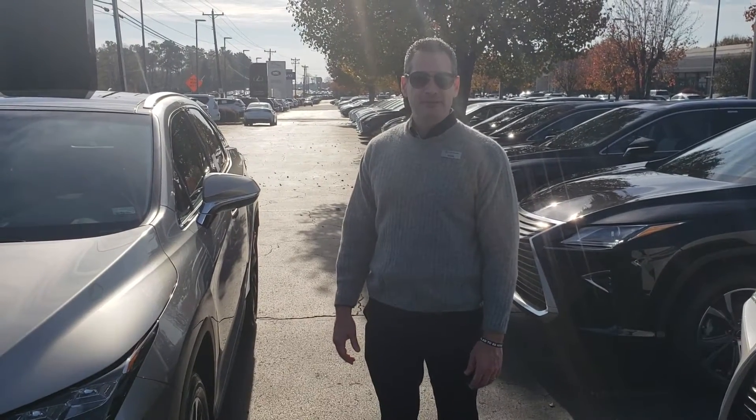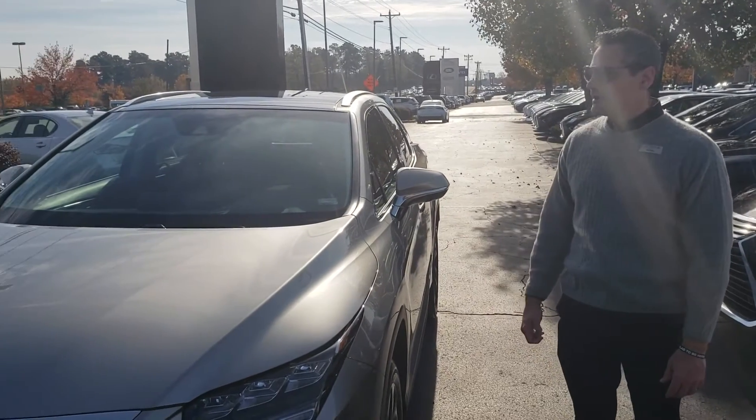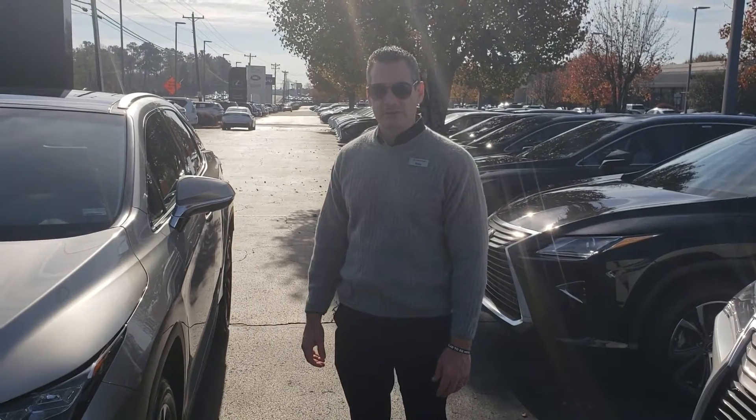Hey folks, this is Bobby Pappas of Lexus of Greenville. I'm standing here with our RX 350. It's our most popular selling vehicle. It is also the most popular selling luxury SUV on the market for 19 years in a row.